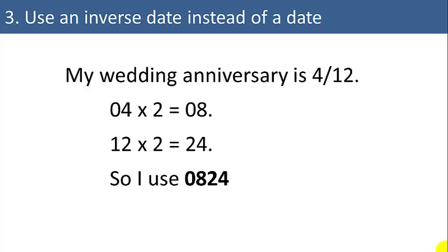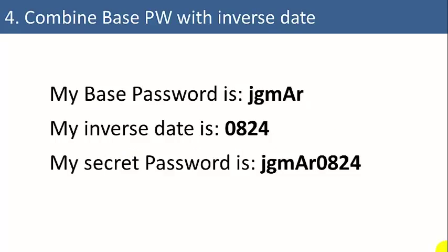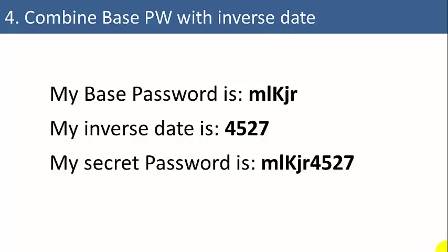Or you could multiply by two or by three the numbers of your date. So it is still relatively easy for you to remember, but very hard for a hacker to guess a transformed date. Four: combine the base password with the transformed date. So if your base password is JGMAR and your transformed date is 0824, you can form a secret password by adding those two together. For example, MLKJR4527 is going to be far more difficult for a hacker to guess.